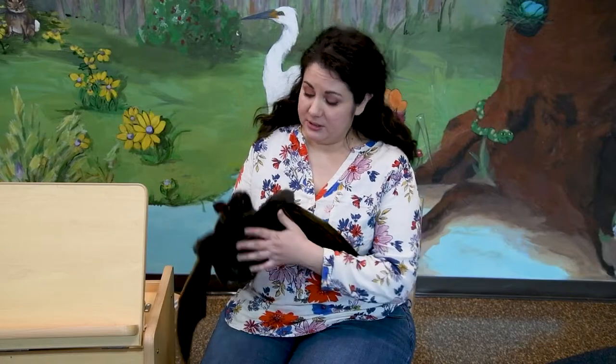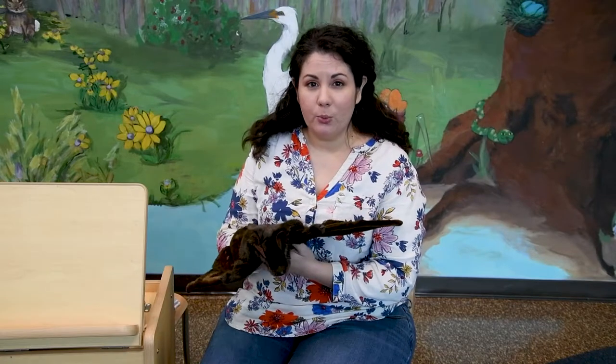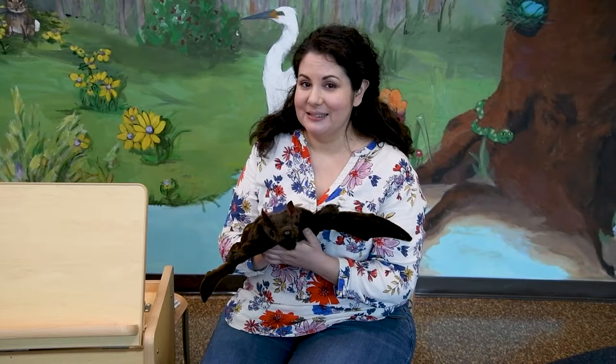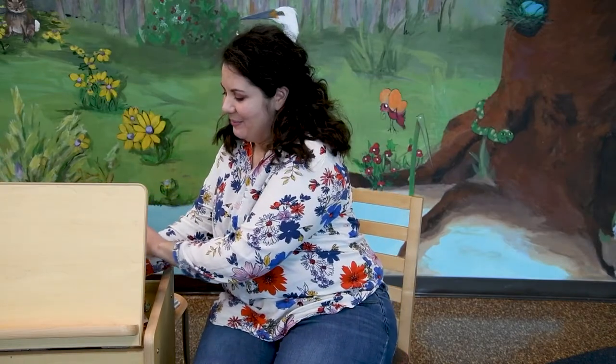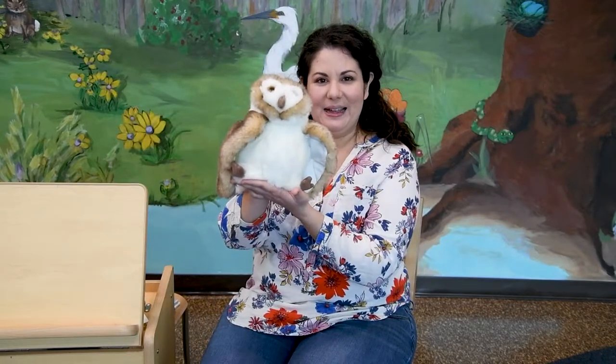Today we are going to be reading books about an animal. Last month we read a book about a bat. Do you remember what kind of animal stays asleep during the day and wakes up at night, like a bat? If you said nocturnal, you're right! But we're not going to read about bats today. We're going to read about a different nocturnal creature — this one also flies, but it has feathers. So we are going to read some books about owls today.